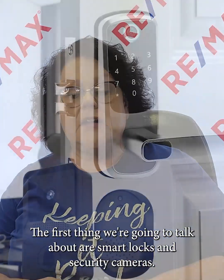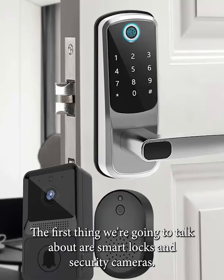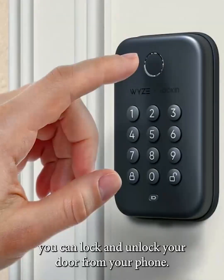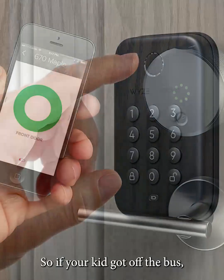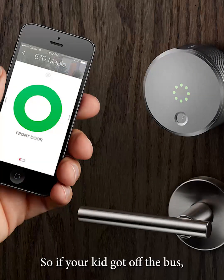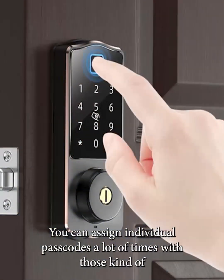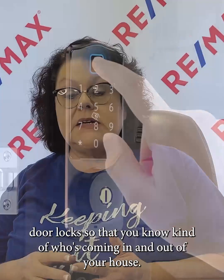The first thing we're going to talk about are smart locks and security cameras. If you're not familiar with smart locks, you can lock and unlock your door from your phone. So if your kid got off the bus, got to the front door and is like, 'I don't have my key,' you can unlock the door for them right from your phone. You can assign individual passcodes with those kinds of door locks so that you know who's coming in and out of your house.